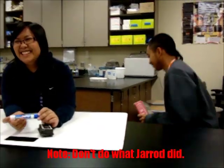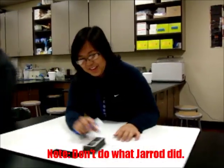All right, so what I want you to do now is get out the whiteboards and practice a couple of times. Hey Jared, do you want to be my partner? No. Okay.